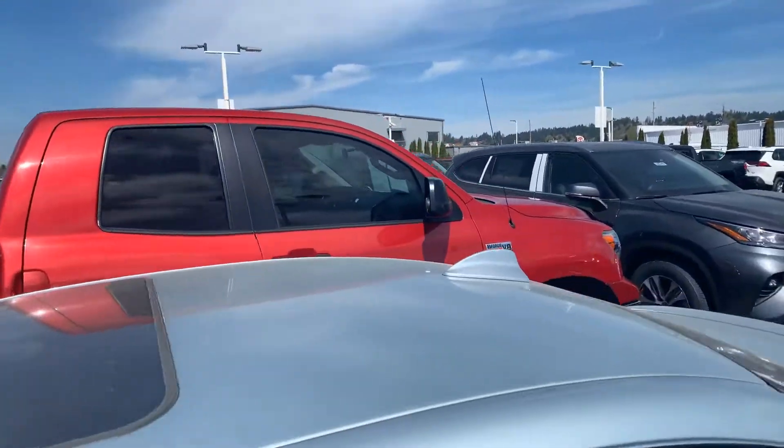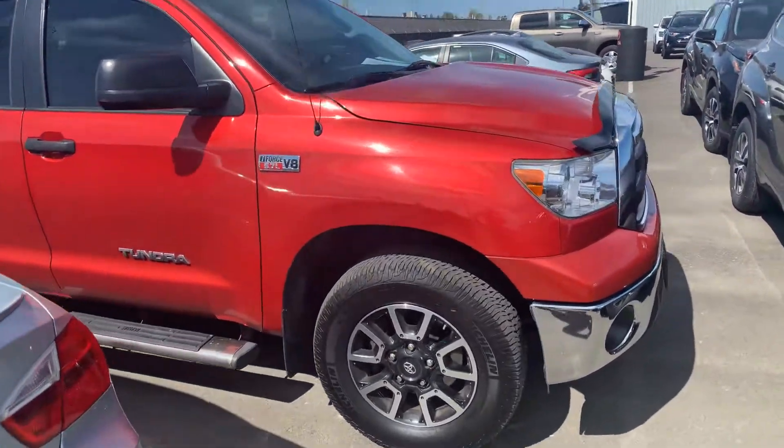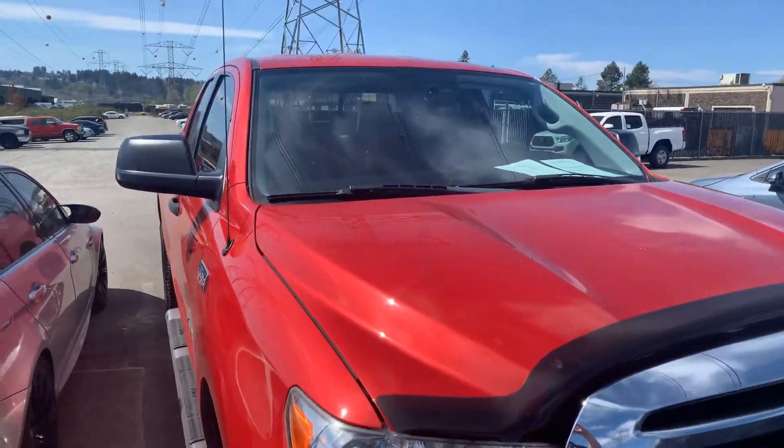It's got the dark gray interior, but it looks good. Real nice truck. Let me know if this one might work for you. Alright, thanks a lot.